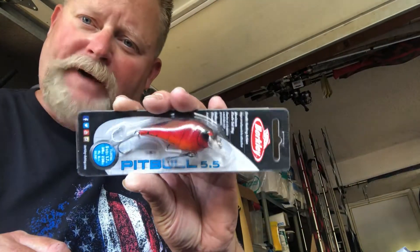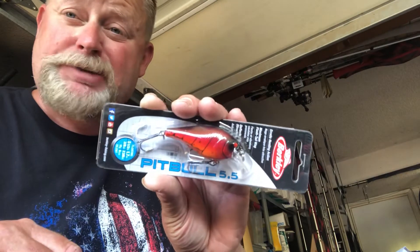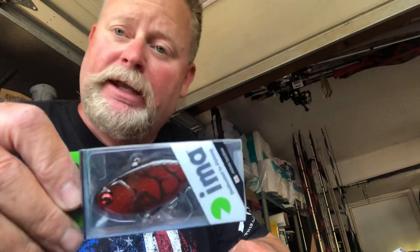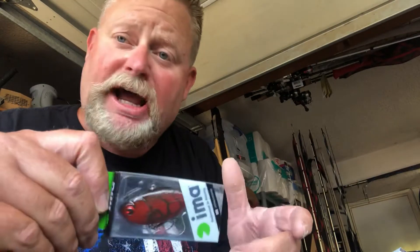Berkley Pitbull 5.5, right there in that Delta Red, that Red Crawl. That's good anywhere in the country in the spring and really all year long — they eat crawdads. So Pitbull 5.5. Talking about red, I'm a suspending vibe. This is a suspending rattle bait — like the first one ever made, the first brand that ever did it. Fluorocarbon to braid is what I recommend. Use slow, sleepy pauses, or throw it out, reel it, and just stop. Tick the tops of grass and just stop — they murder it.